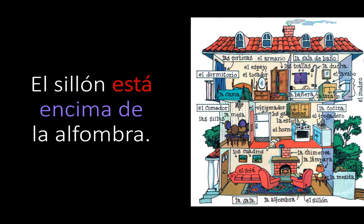Now we're back down to la sala. El sillón está encima de la alfombra. First item: el sillón — only one sillón, armchair — so we're going to use está. Encima de means on top of, la alfombra — the second item. El sillón está encima de la alfombra.